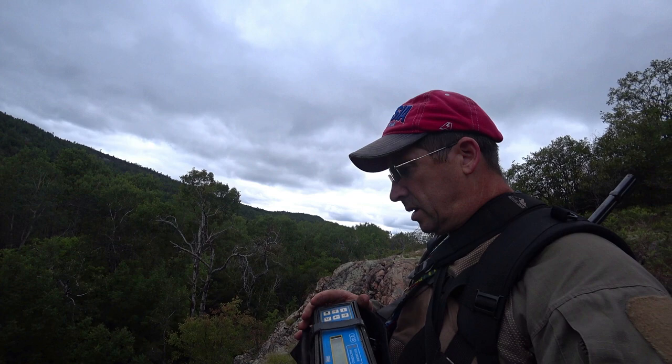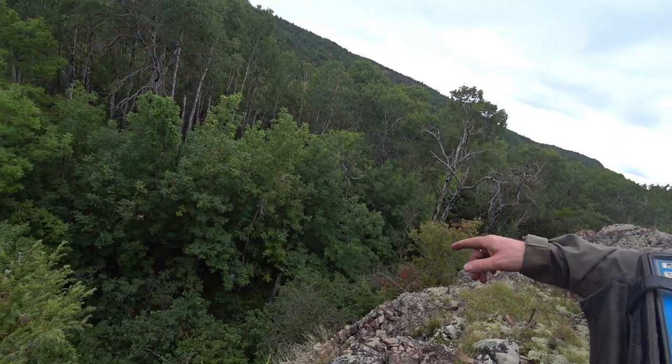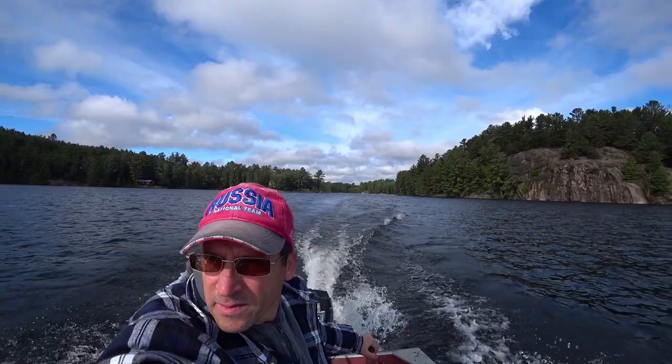This area of my claim is very, very steep. The elevation is about 300 meters, and it doesn't look like I'd be able to take the beep mat down there.